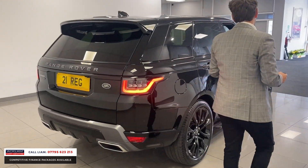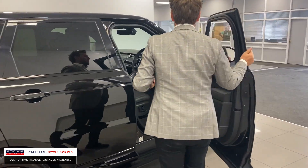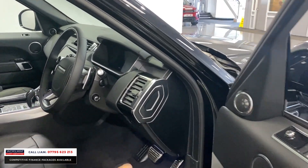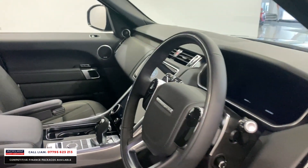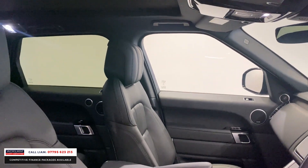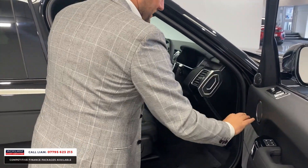It just looks lovely, doesn't it — the car. And what I love, it's just brand new, it smells new, it's got that stunning new car smell inside. Inside you've got full ebony black leather with a piano black and an ebony roof lining, so it's all black, it all looks right, but it's got the glass roof to give it that airy feel.